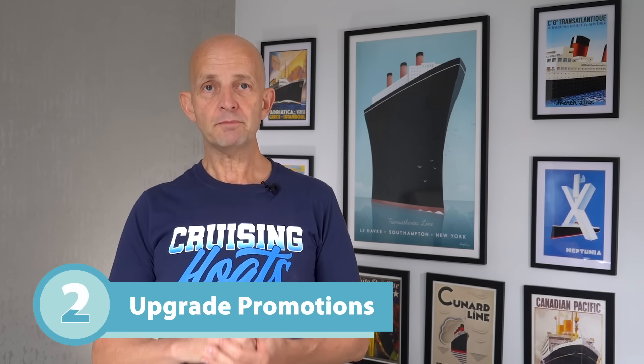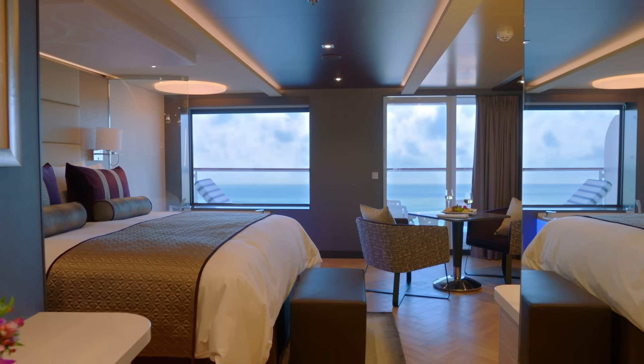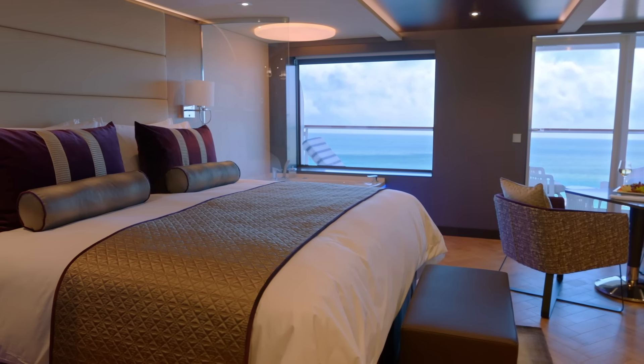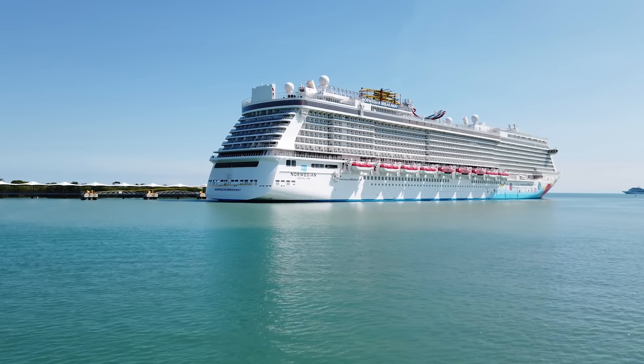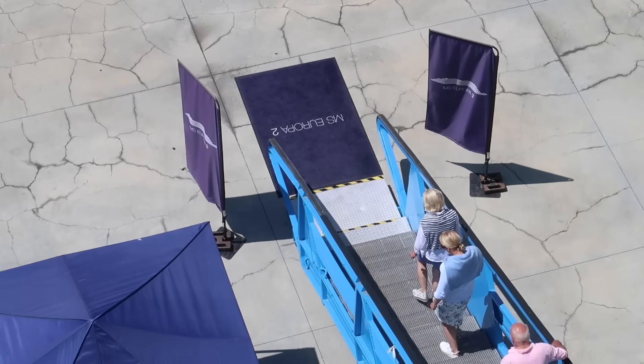The second way of getting an upgrade, and probably the easiest of all the tips, is to only book when there are upgrade promotions. Many cruise lines run promotions offering you an upgrade to the next level. These happen a couple of times during the year. One of the big times is when cruises are launched for the very first time — cruise companies normally launch 12 to 18 months out and often do upgrade promotions to get as many bookings in as possible. Sign up for email newsletters with all the lines you're interested in, or make sure your agent lets you know.